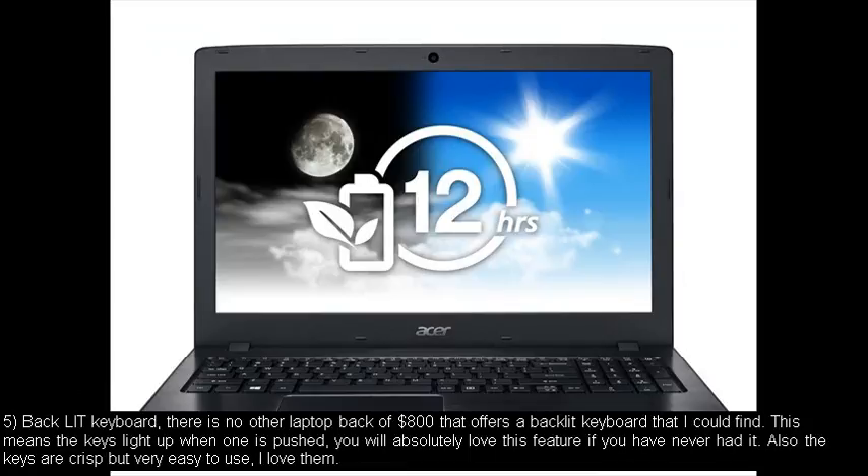Number five: backlit keyboard. There is no other laptop below $800 that offers a backlit keyboard that I could find. This means the keys light up when one is pushed. You will absolutely love this feature if you have never had it. Also the keys are crisp but very easy to use. I love them.